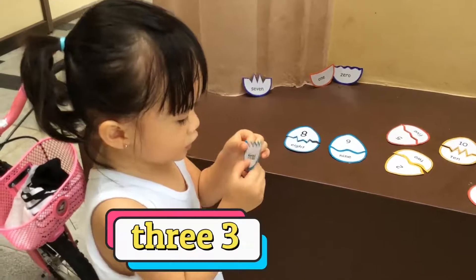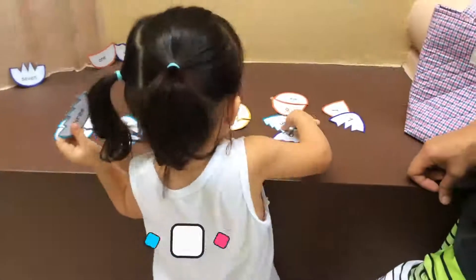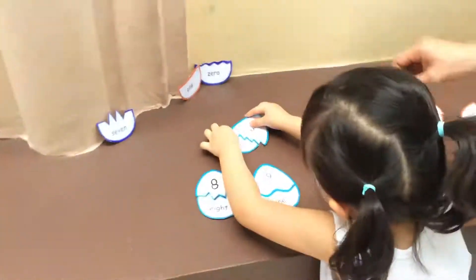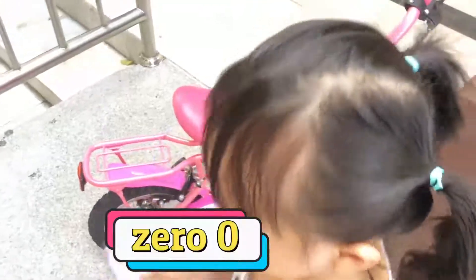T-A-G-H-R-E-E. Three. Oh, very good. It was very hard. Let me teach you. Z-E-R-O. Zero.